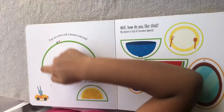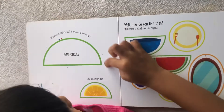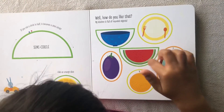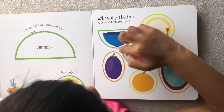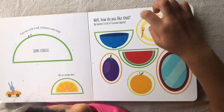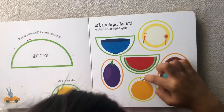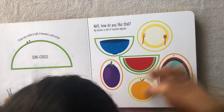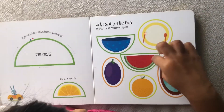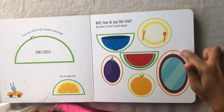If you cut a circle in half, it becomes a semicircle — like an orange slice, like a watermelon slice, and like a bowl. A white is a circle, an orange is a circle, a naked bronze is an oval, a watermelon is a semicircle, an oval is a magic mirror.